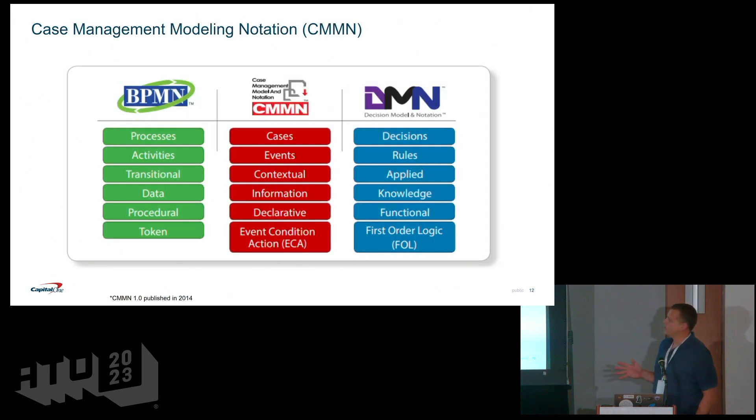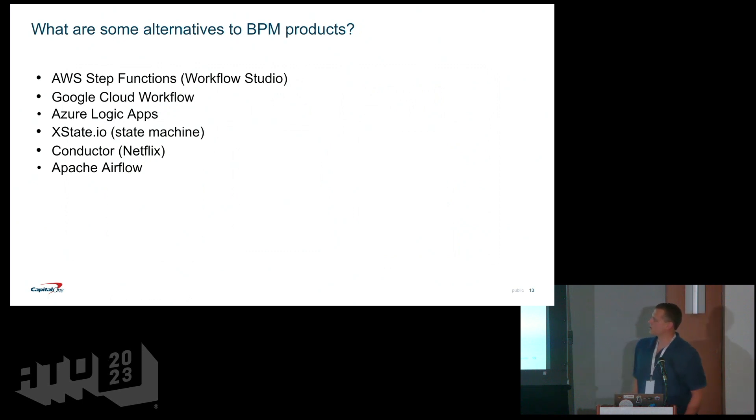There's a third spec known as CMMN — Case Management Modeling Notation — which came out in 2014. This focuses specifically on case management: investigative activities, on-demand research workflows. Some products adopt all three of these specs; some adopt only the first and last based on their strategic decisions. These are the three industry specs you'll often see used across the different products.